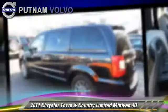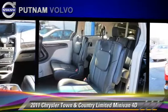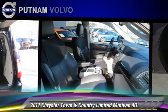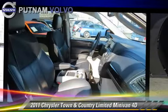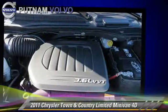Comfort and convenience features include power sliding doors, DVD entertainment system, heated seats, navigation system, Sirius satellite radio, and Bluetooth wireless. Give us a call to schedule your test drive today.